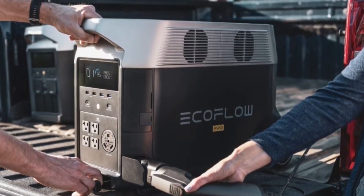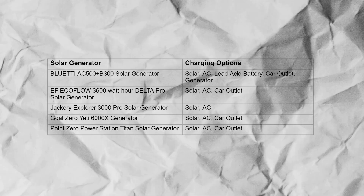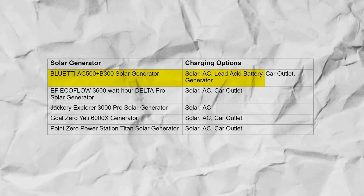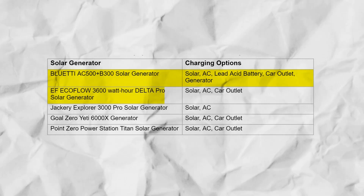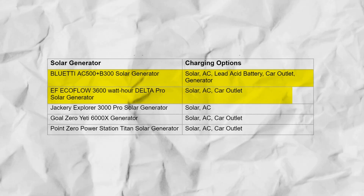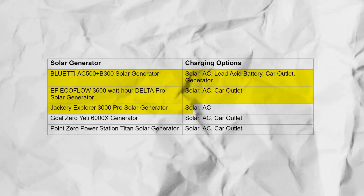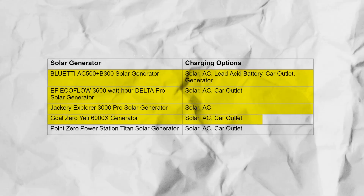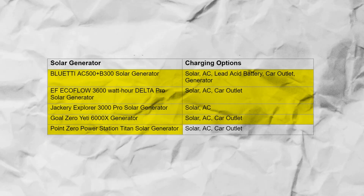Here's an overview of charging methods for several notable solar generators: BlueTi AC500 Plus B300 — Solar, AC, Lead-Acid Battery, Car Outlet, Generator; EcoFlow 3600Wh Delta Pro — Solar, AC, Car Outlet; Jackery Explorer 3000 Pro — Solar, AC; Goal Zero Yeti 6000X — Solar, AC, Car Outlet; Point Zero Titan — Solar, AC, Car Outlet.